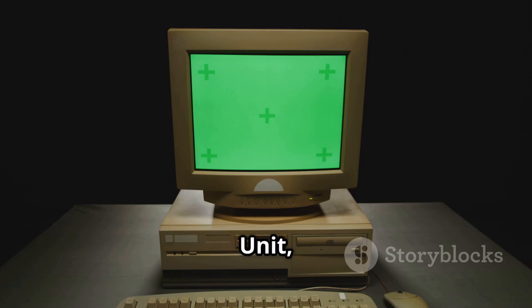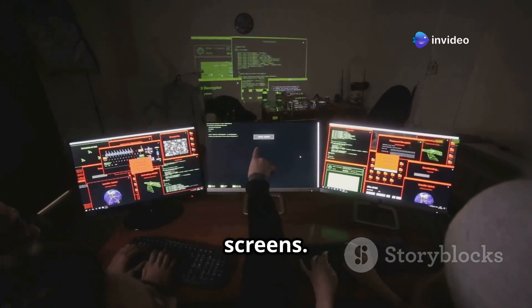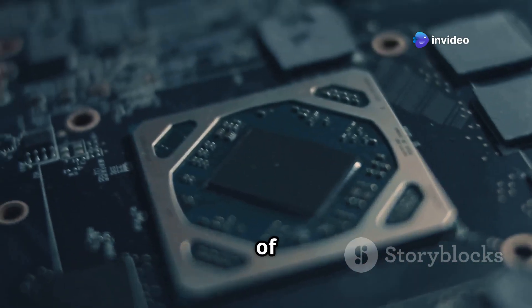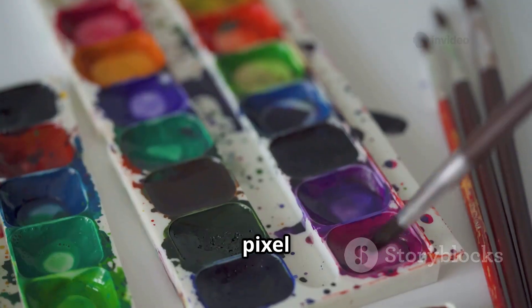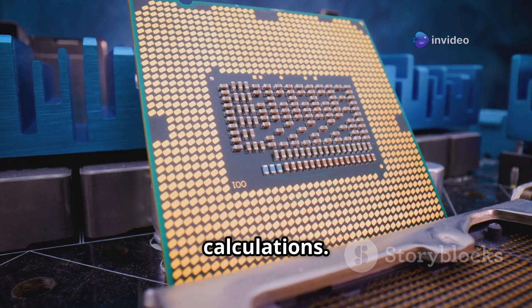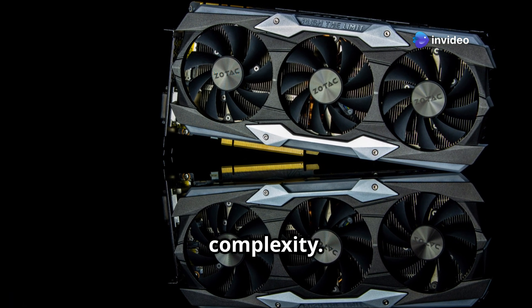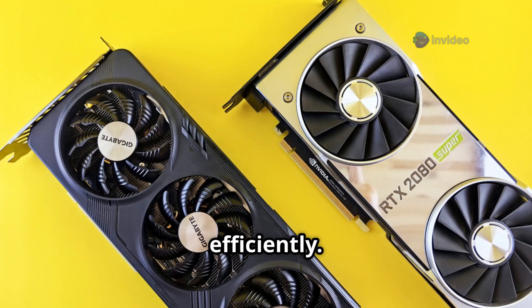The graphics processing unit, or GPU, started with a simple job: to draw images on computer screens. Think of each image as a mosaic of tiny dots called pixels. Each pixel needs a color and a position. To create smooth motion, many images or frames must be shown every second, which requires a lot of calculations. The GPU was born from this need for visual speed and complexity, designed to handle graphics efficiently.